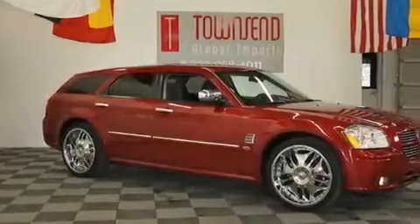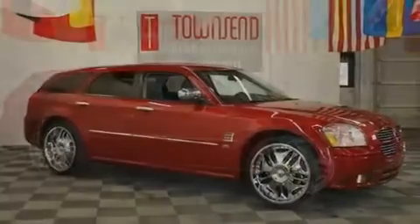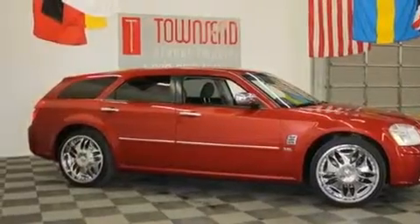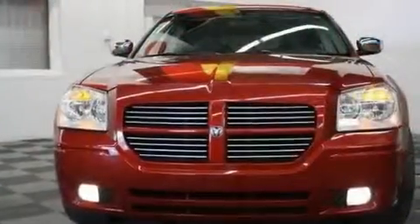Its top features include a power driver's seat, air conditioning with automatic climate control, cruise control, a CD player, a four-wheel independent suspension, and a rear spoiler.